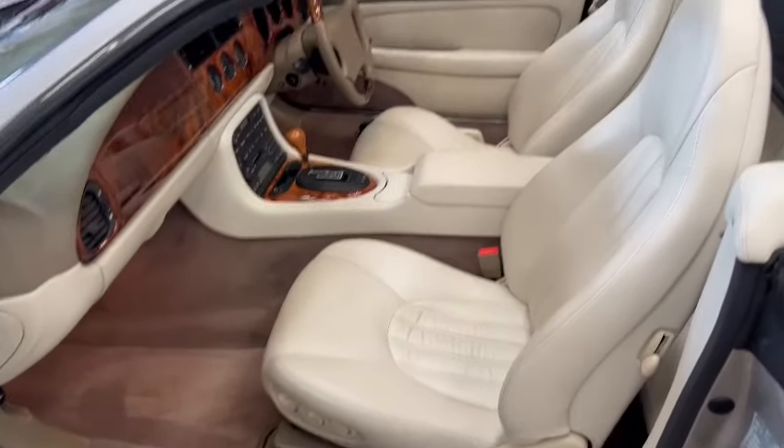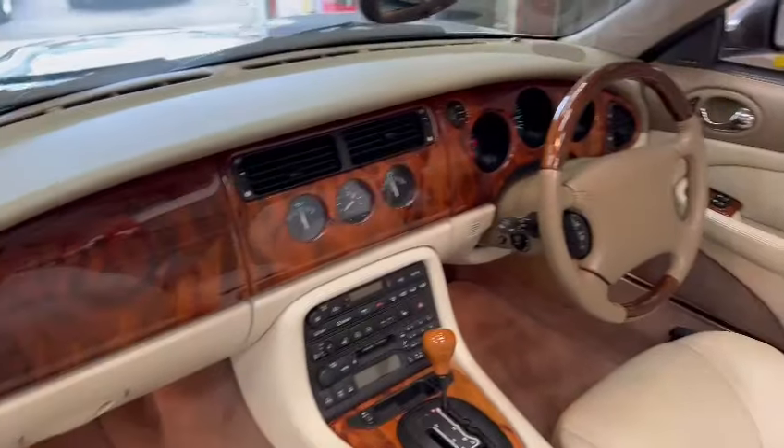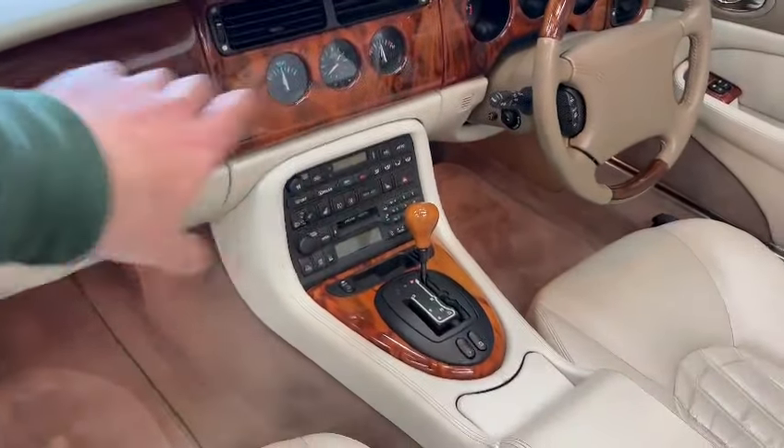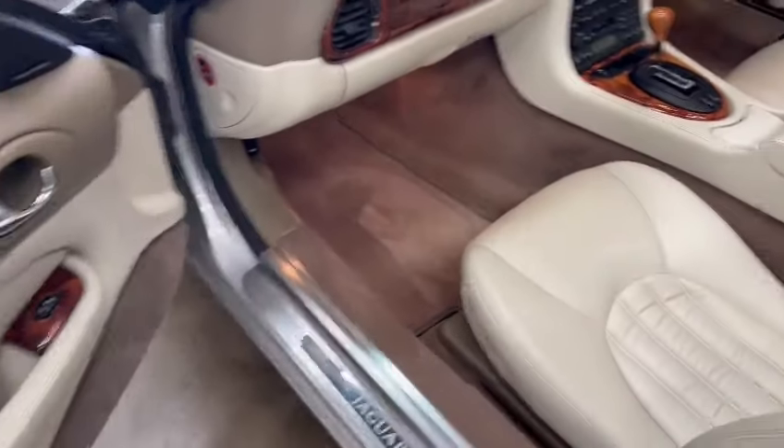Look at that interior as well - superb! Just a little bit of wear on the driver's bolster there, but you can soon just colour that in a little bit. Very very clean, lovely dashboard, nice centre console area, dash cluster and things are nice, steering wheel's good, carpets and mats are right new.